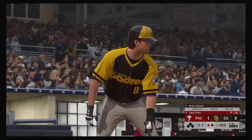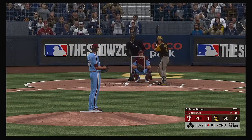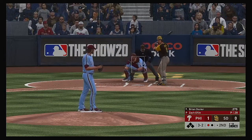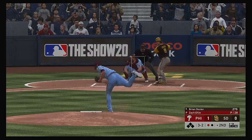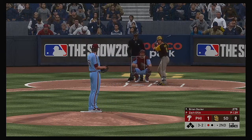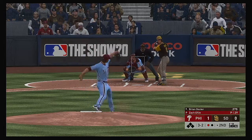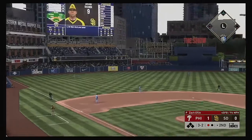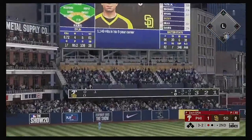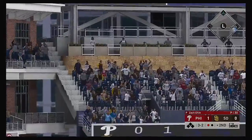Brian Dozier is next — had a day off yesterday but back out there for this one. Something has to give — here's the payoff pitch. Count remains full. One out, nobody on. Here's a shot out to left field — and deep. Look at this!